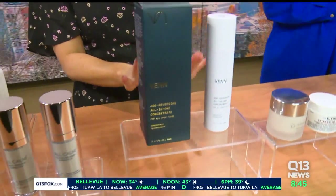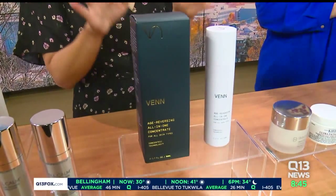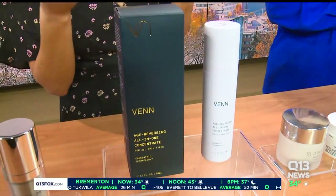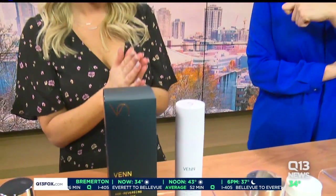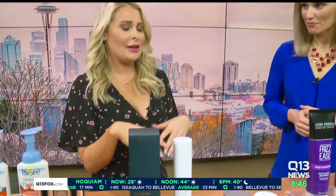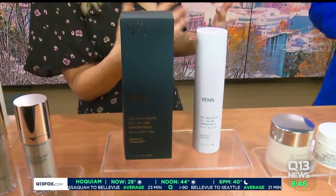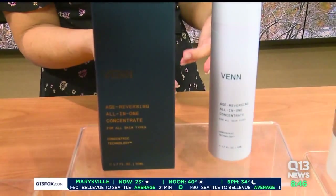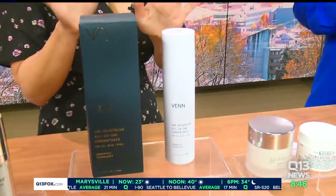This is a bit of an investment, but this is Venn. It is a luxurious, amazing product called the All-in-One Concentrate. What's great about this is it's everything you need — from your moisturizer to a serum, oil, everything. So it's a one and done. You can declutter your bathroom. What's great about this is it can reduce the appearance of wrinkles and helps with the cellular turnover of your skin. It's fantastic.